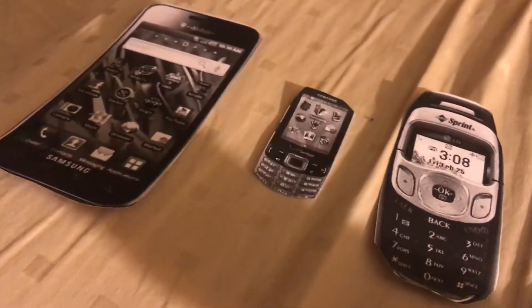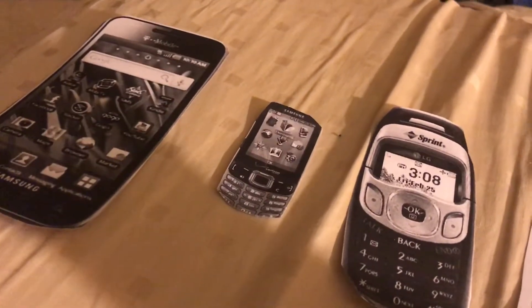Hi guys, today I'll show you my phone collection starting from the Samsung devices, LG, Nokia devices, and more. I'll have an update in part two.